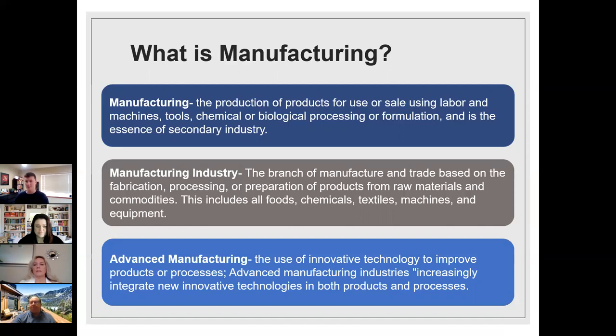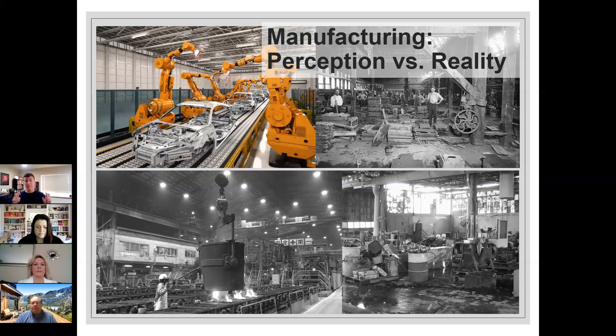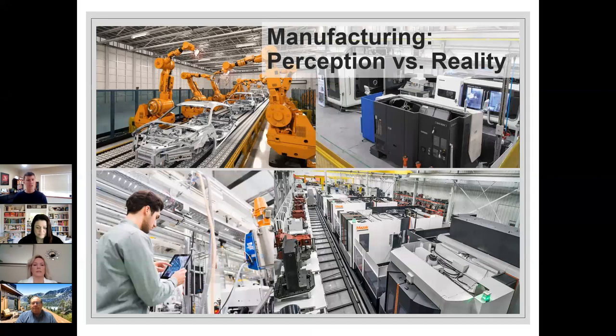A lot of people picture grimy factories or assembly lines when they think of manufacturing — that's not what the industry looks like today. There's been a huge shift toward advanced technology and methodologies to keep everything flowing efficiently and cleanly. Many assembly lines are now worked on by robotics, and CNC machines handle fabrication processes automatically. It's exciting, clean, and cutting-edge.